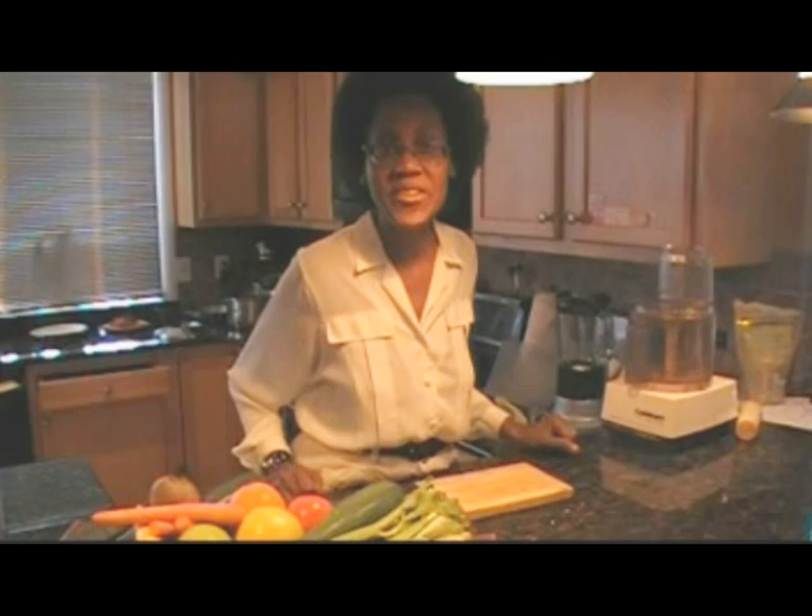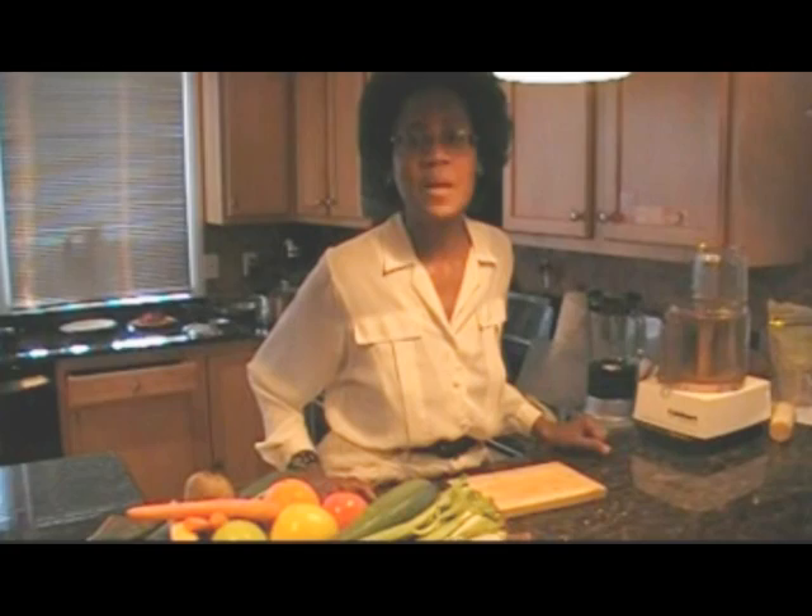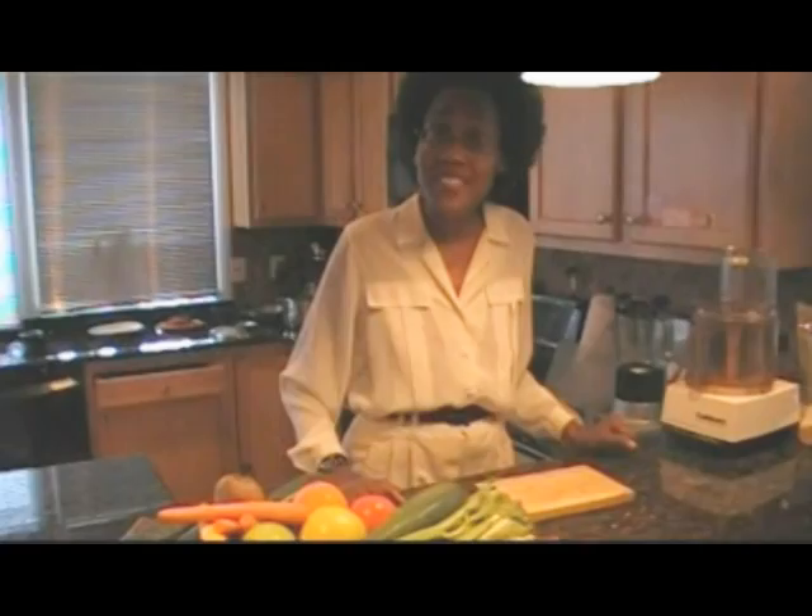Our dish for today is carrot beet salad. This is an exciting dish. What's so exciting about it is that beet haters love it. And as you eat it, you can actually feel your headaches and your aches and pains going away.